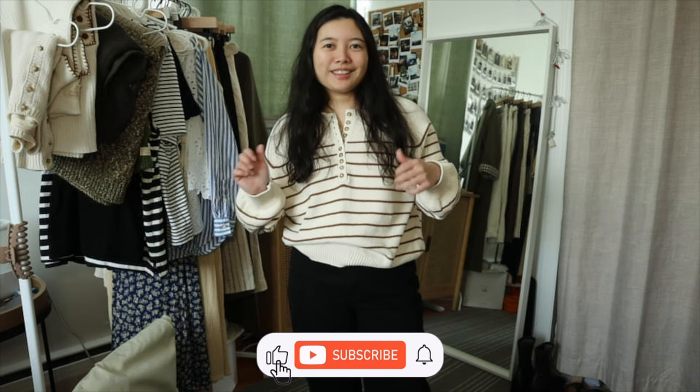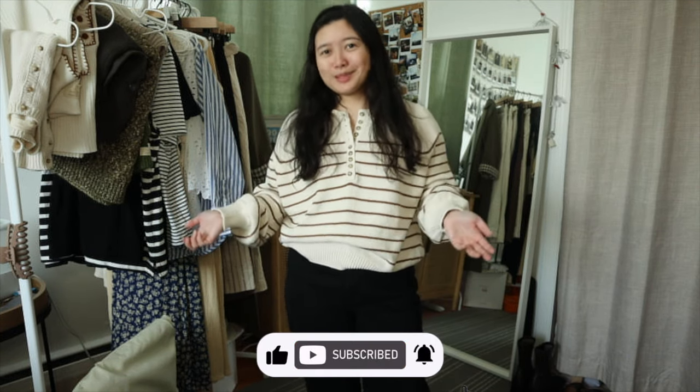So that is it — styling my Leontine Jumpers. I tried on different bottoms to give different vibes and different looks. The styling options for the Leontine Jumpers are infinite. I styled both my Ecru Camel and my navy version, and I could have done more but we'd be here forever. I hope you guys liked this video — if you haven't already, please like and subscribe. I'll see you guys in my next video. Bye!